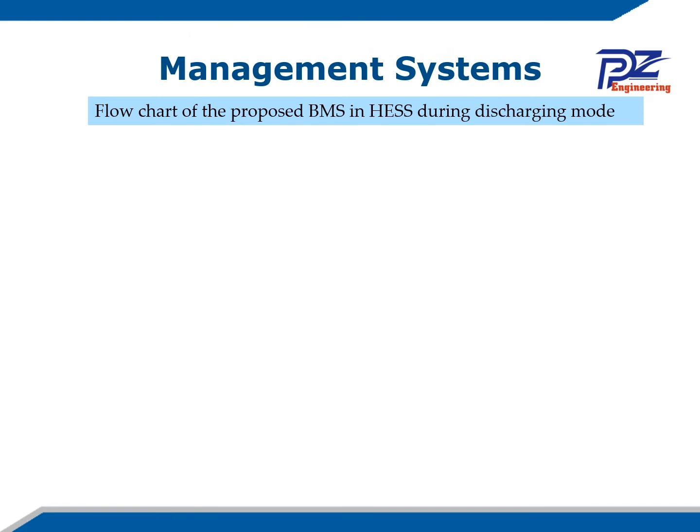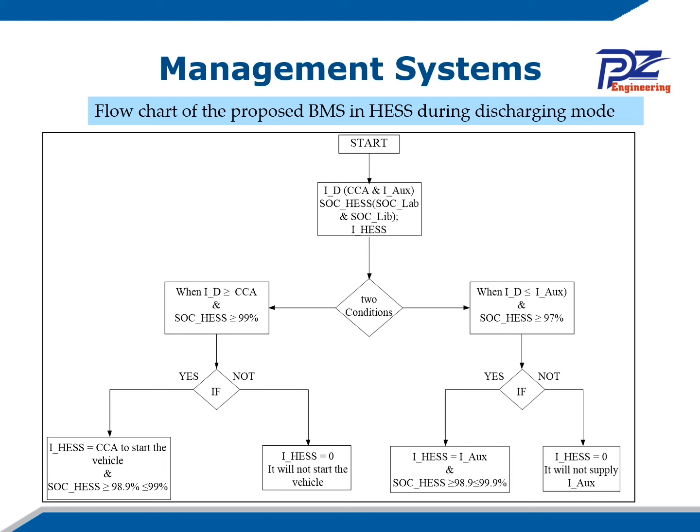There are two flowcharts proposed for this research. The first is the flowchart during discharging mode. Here we can see the current demand during the starting function, our auxiliary current demand, the state of charge, and the lead-acid and lithium-ion currents. The hybrid energy storage system current is the sum of the lead-acid and lithium-ion currents. There are two conditions in this flowchart.